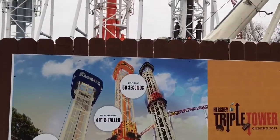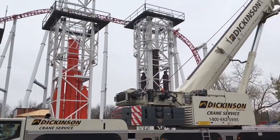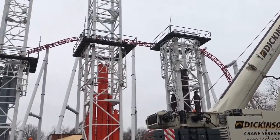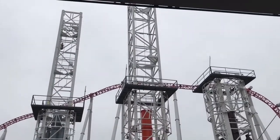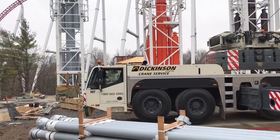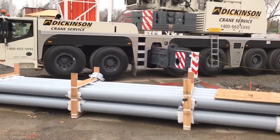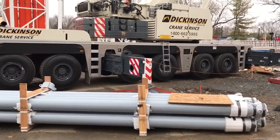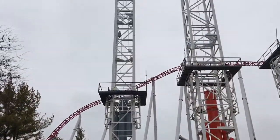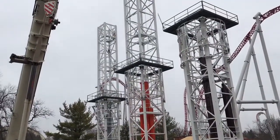Now let's talk about Hershey's Triple Tower, which is three S&S drop towers coming to the park next year. They all have different heights so you can choose what level of thrill you want. If you're a big thrill seeker you can go on Hershey's Drop Tower, which is the tallest one. If you're not really into thrills you can choose the smallest one, the Hershey Kisses Drop Tower. And if you're kind of in the middle, you can go with the Reese's Drop Tower.